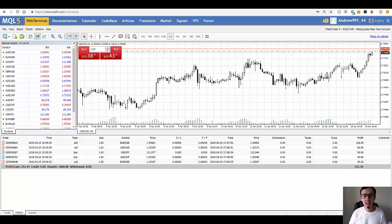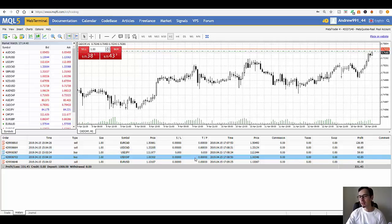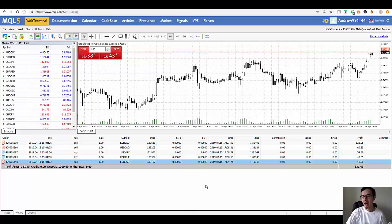Hey, what's up guys, my name is Andrew and welcome back to my channel. Today I'm going to show you some of my trades from earlier. I was trading on the go from my smartphone, and I placed five trades. In two hours I generated 331 euro of profit with these trades.